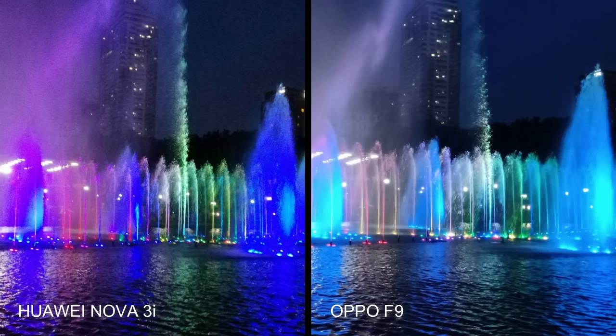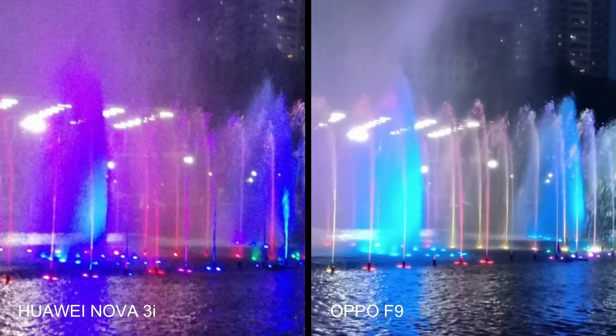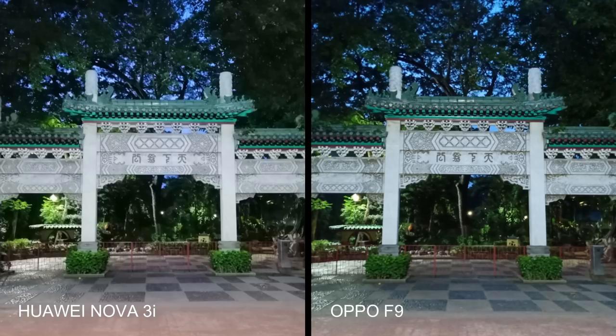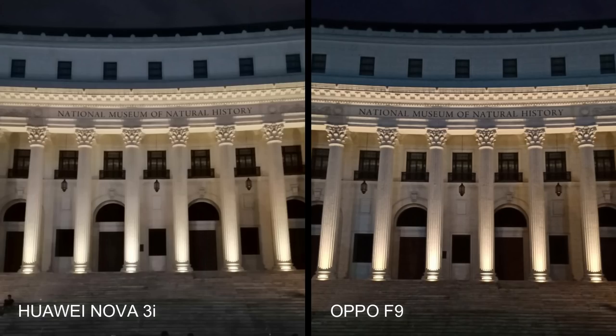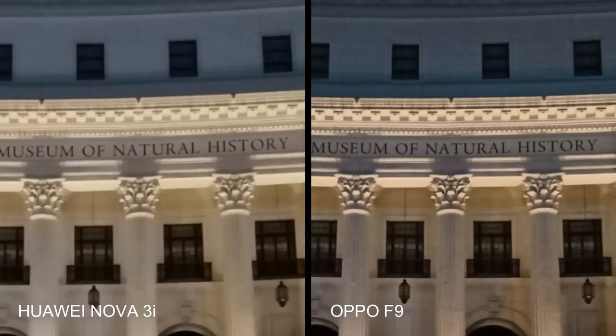The Nova 3i gave a higher saturation image of this low-light photo of the Lunetta fountains. In stark contrast, the Oppo F9 delivered a more muted image, but when we zoom in, the Oppo F9 photo has slightly less noise. From afar, these two photos of the grand gates of the Chinese gardens look almost the same, but zooming in, it is clear that the Oppo F9 captured more crisp details. In these night shots of the National Museum of Natural History facade, the Huawei Nova 3i photo looks noticeably brighter, but looking closer, the Oppo F9 image is clearly sharper.